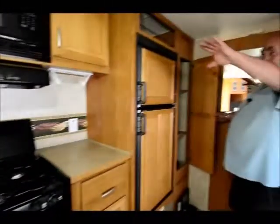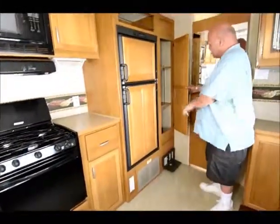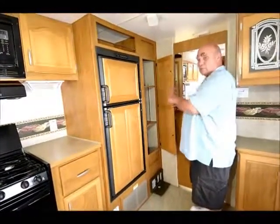One thing I also like is that besides all this kitchen space and cabinets, it's also got a nice pantry with adjustable shelves. You just have lots of storage throughout this unit.